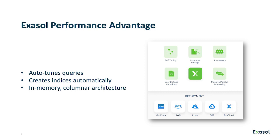Combined with our in-memory architecture, you can be confident that your users will get the performance they need from your data, no matter what they throw at it.